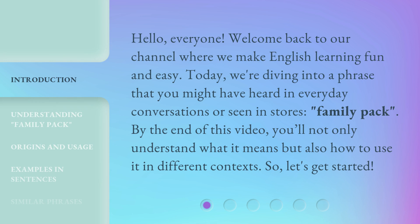Hello, everyone. Welcome back to our channel where we make English learning fun and easy. Today, we're diving into a phrase that you might have heard in everyday conversations or seen in stores: Family Pack.